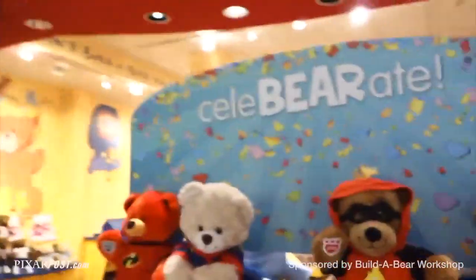Hey gang, we are here at Build-A-Bear Workshop, and we're going to build ourselves the brand new IncrediBears that came out. It's pretty exciting. Let's go ahead and check them out.